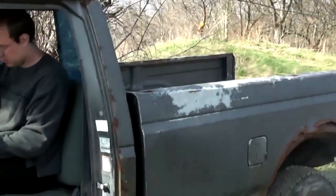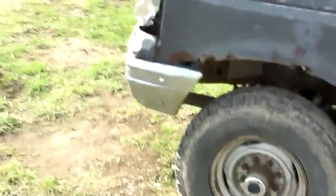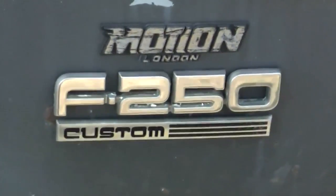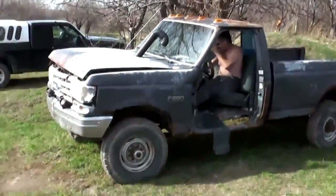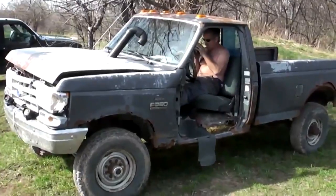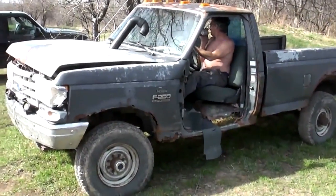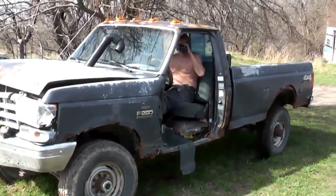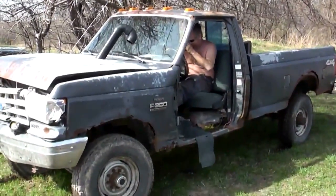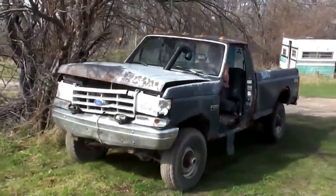I probably wouldn't have got stuck if I was driving this. Dave's going to see if he can move this beast. Almost stalled it. First drive. It's done gone and stalled her. Amateur.